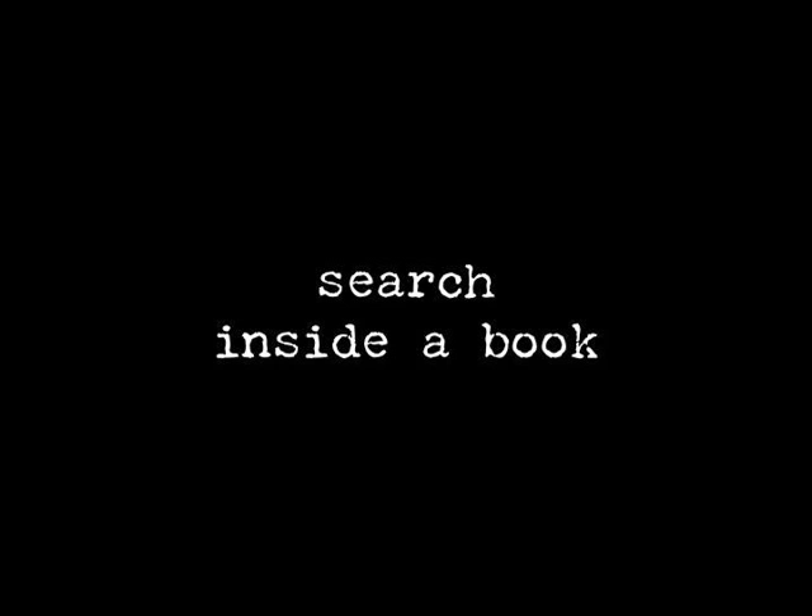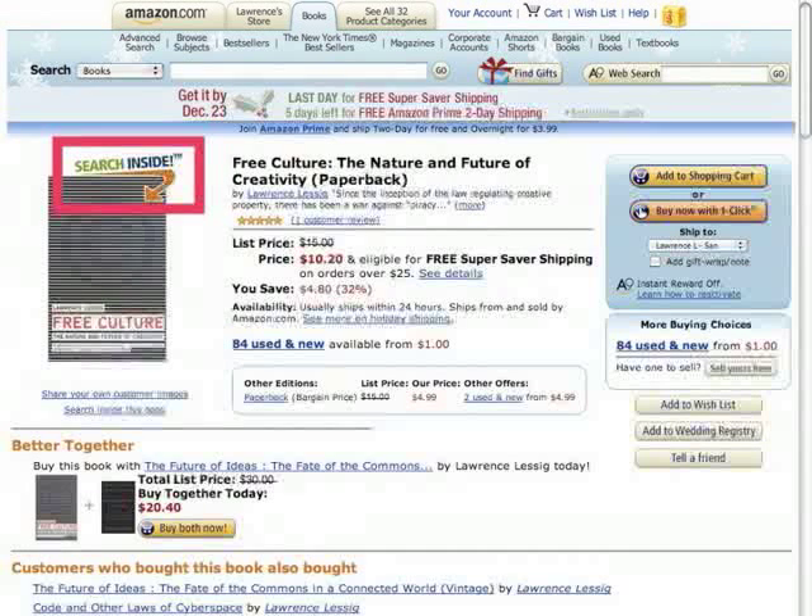What the Google Book Search Project imagines that it will do is to enable people to search inside books. Not search inside books the way Amazon allows you to — the Amazon project itself is trademarked as Search Inside Project — but instead search inside as in Googleize books. They imagine to take books and to make it possible for people to see inside those works.